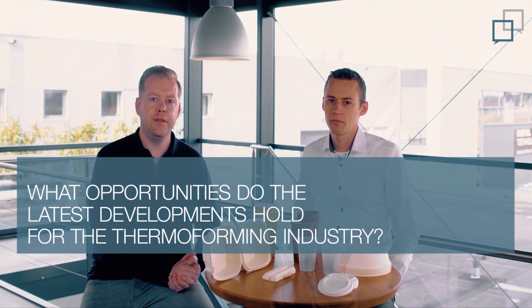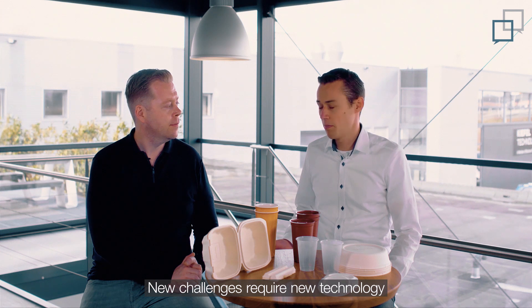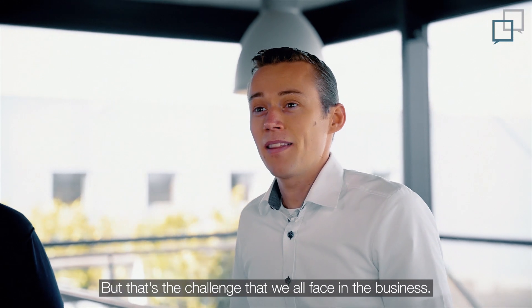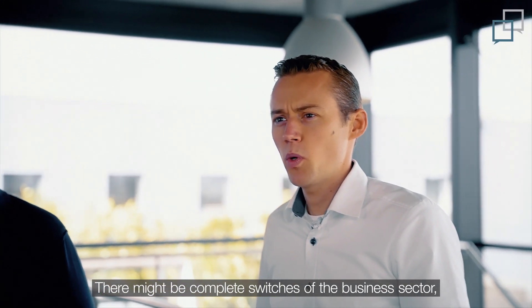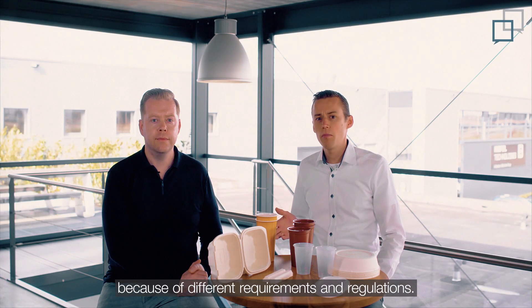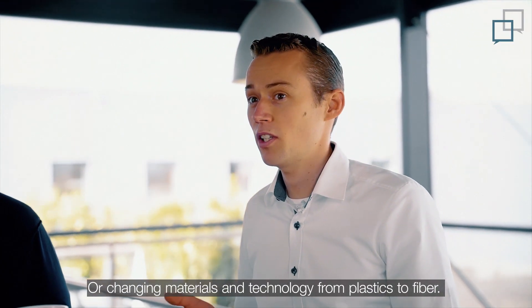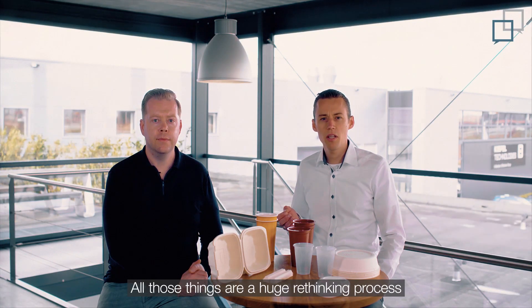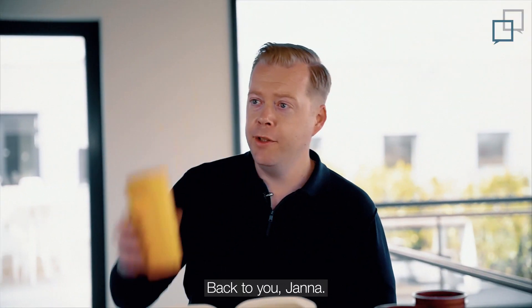New challenges require new technology and sometimes even an entire new business plan — but that's the challenge we all face in the business. There might be complete switches in the business sector, like going from the food sector to cosmetics because of different requirements and regulations, or changing materials and technology from plastics to fiber. All those things are a huge rethinking process within the packaging industry.